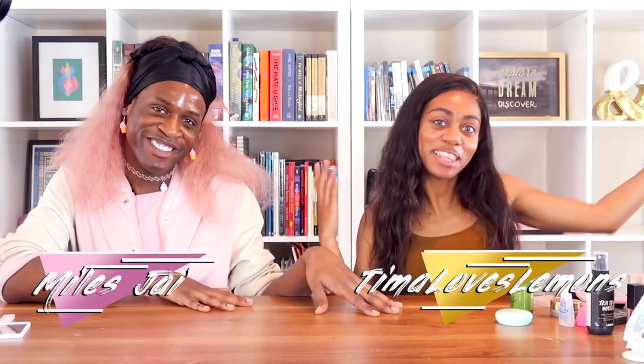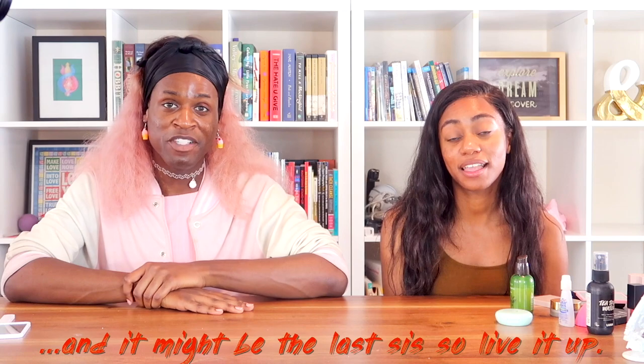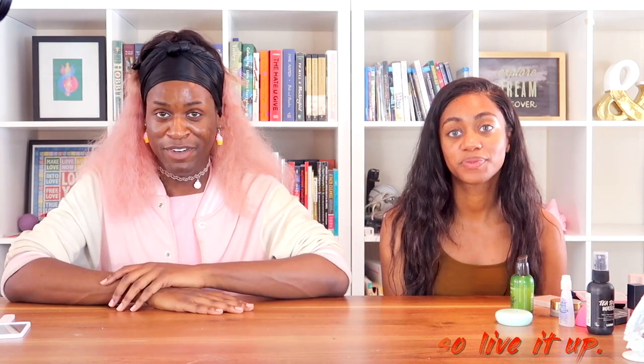Hey y'all, Miles J here and today I'm with my girl Timo Loves Lemons. Today we're going to be doing something special because I got PR — like a whole collection. This is the first time this has ever happened and it's with Revlon. So thanks to Revlon for that. Are you ready? Yes. Okay, I'm going to bring it over.